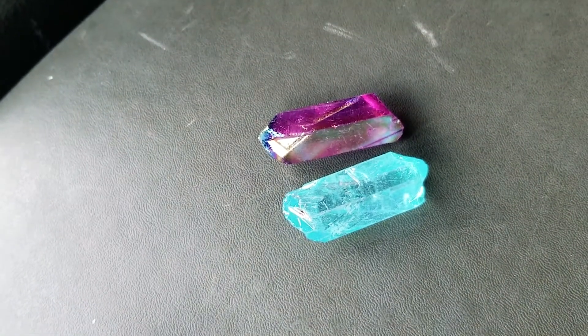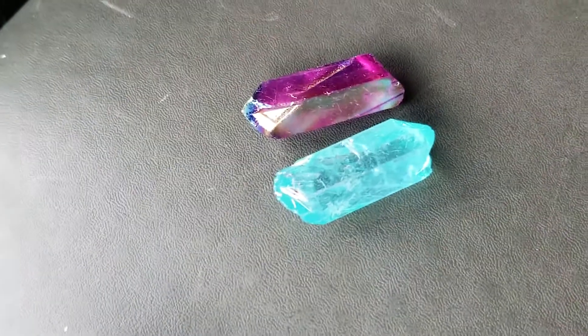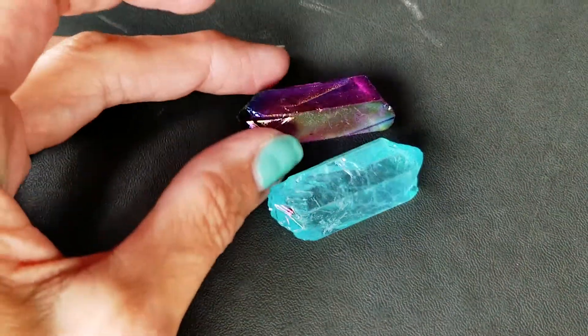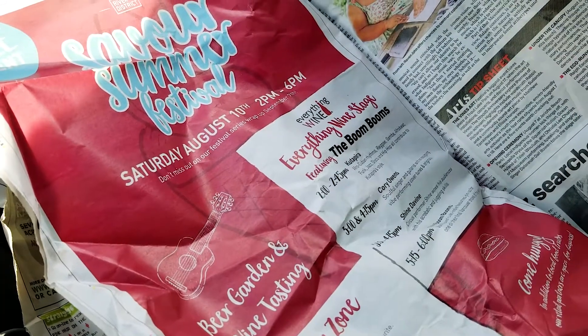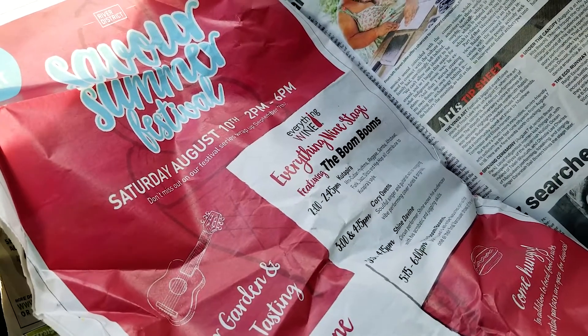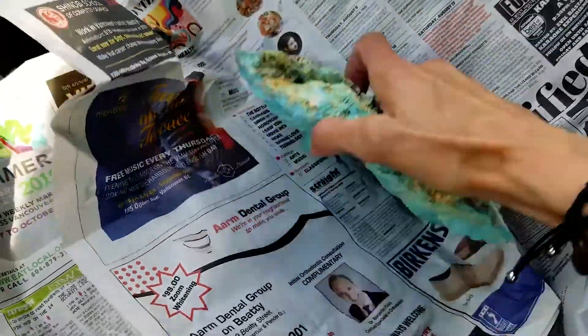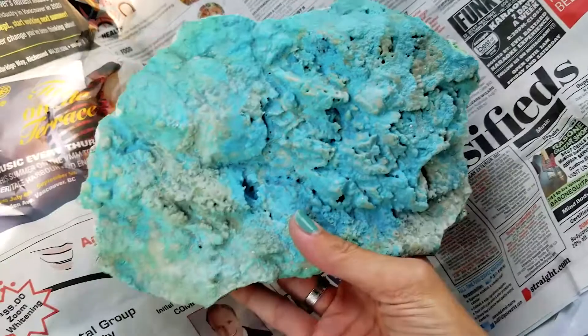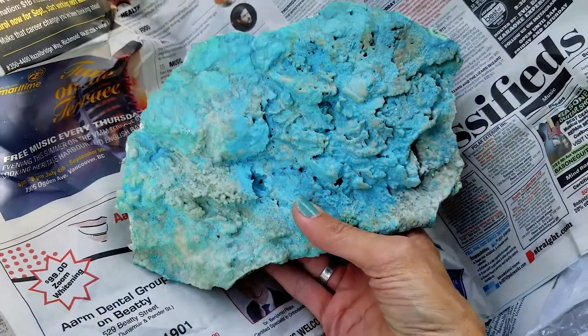These are little Angel Aura Quartzes. The color is fake — it's a quartz underneath. The quartz is real, but they put a coating on it. It comes in different colors — pinks and all sorts of stuff. Now the big reveal: I had it in the video earlier today and I ended up buying it. I couldn't resist.